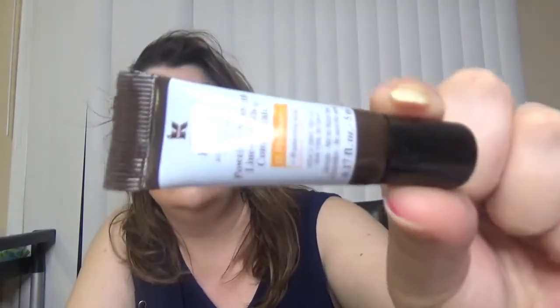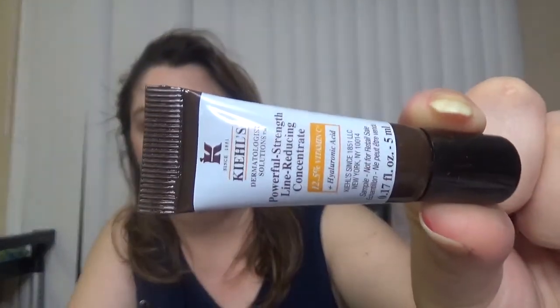Then two more products — from Kiehl's, if I'm saying it right — the Powerful Strength Line-Reducing Concentrate. It seems like all the samples in this box are the same size.